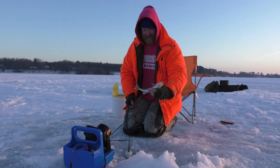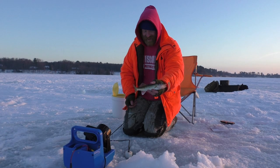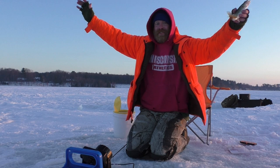Another short one — I'm the king of the shorts today.